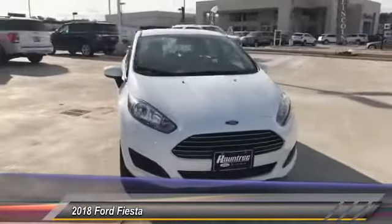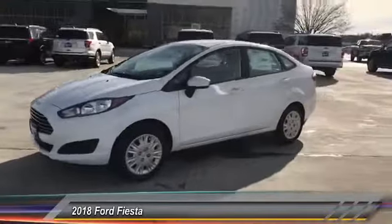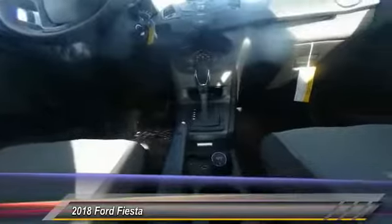This vehicle has less than 100 miles. Here are some of this vehicle's great options: front license plate bracket. A vehicle like this doesn't come along every day — come in and get it before someone else does.